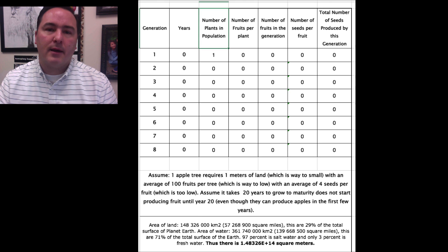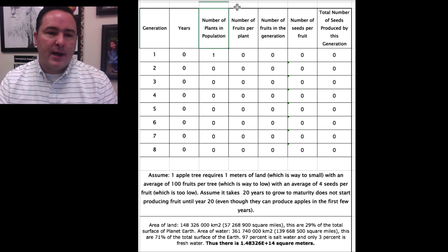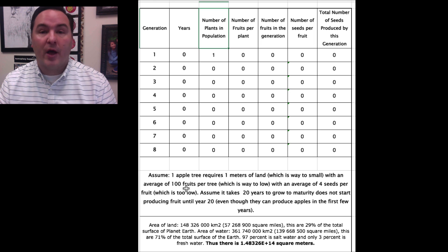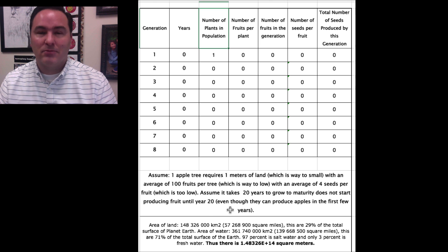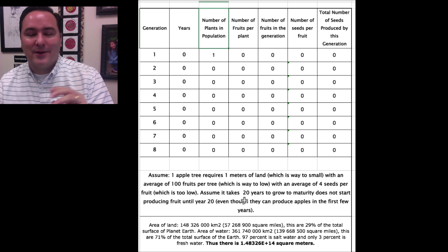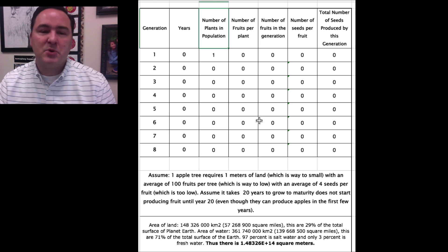To show excess fecundity applies to all organisms, here's a quick example called 'fruit seeds of change' using a spreadsheet. We'll track generation years, number of plants, fruits per generation, seeds per fruit, and total seeds produced. Assumptions: one apple tree requires one square meter of land, a mature tree produces 100 fruits, an average of 4 seeds per fruit, and it takes 20 years to grow to maturity. These are all conservative, lower-than-realistic numbers.